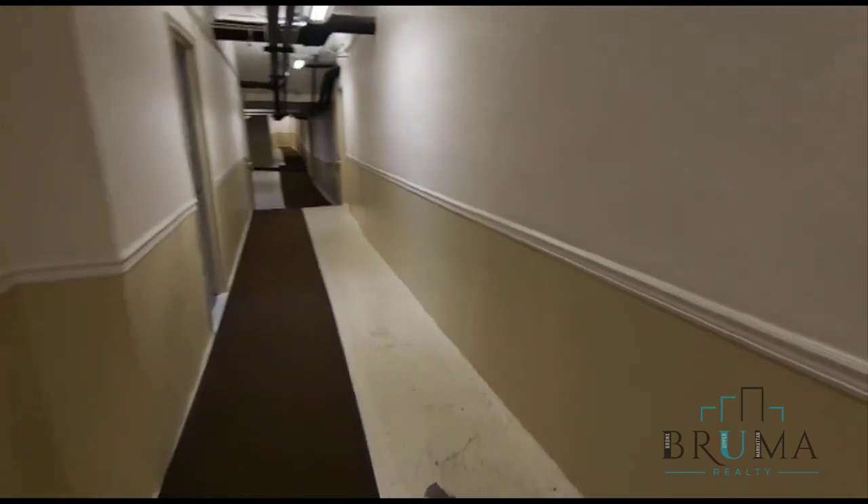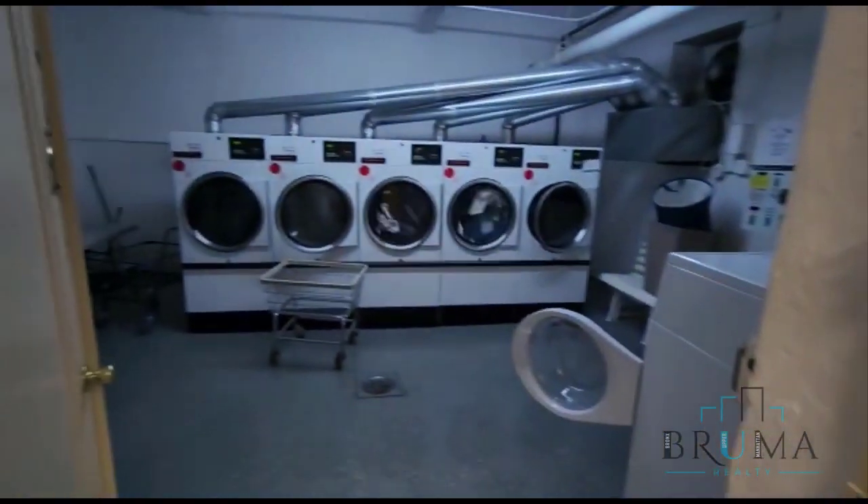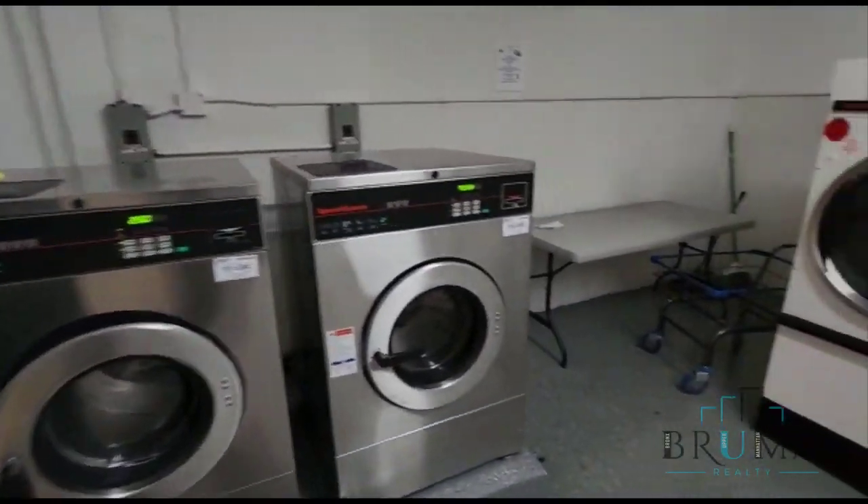Welcome to the laundry room at 530 West 236th Street. Excellent size, beautiful floors. Everything works with a card.